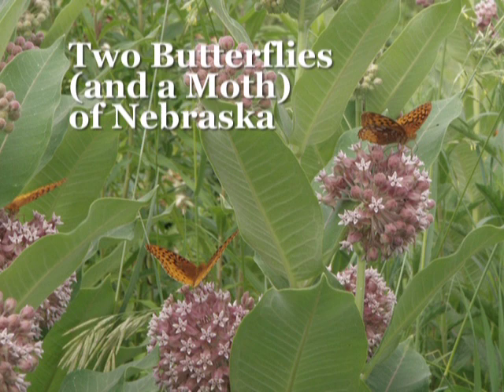A few butterflies have larvae that cause problems for our crops, but most of them feed on native plants, and ecologically they're extremely important for biodiversity.